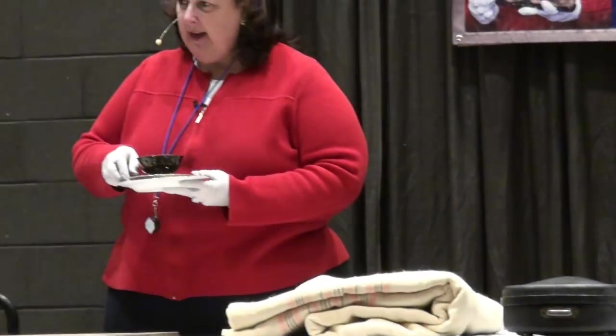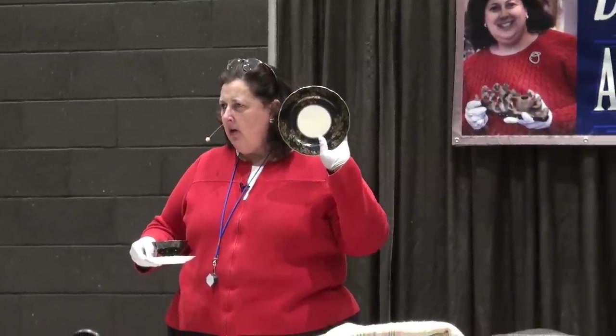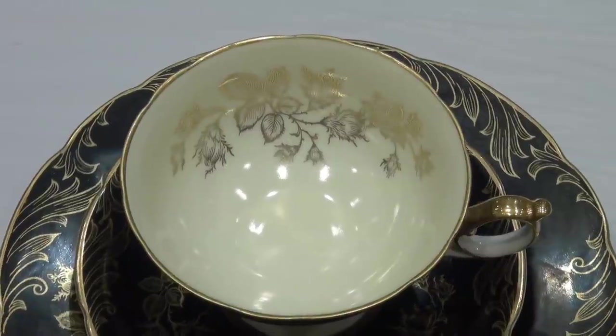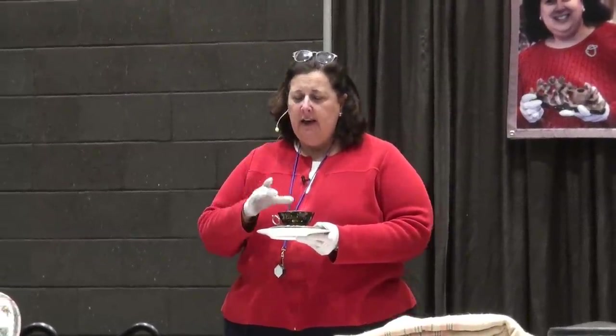This is a three-piece place setting. There are eight of the three-piece place settings. This is a dessert set — cookies, cake, cheesecake. And then the cup: is this a tea cup or a coffee cup? It's coffee. When it is broader and larger, it's coffee. When it is smaller and slender, it's tea. When it's really, really tiny, it's espresso. That's a pour over — have you ever had a pour over?